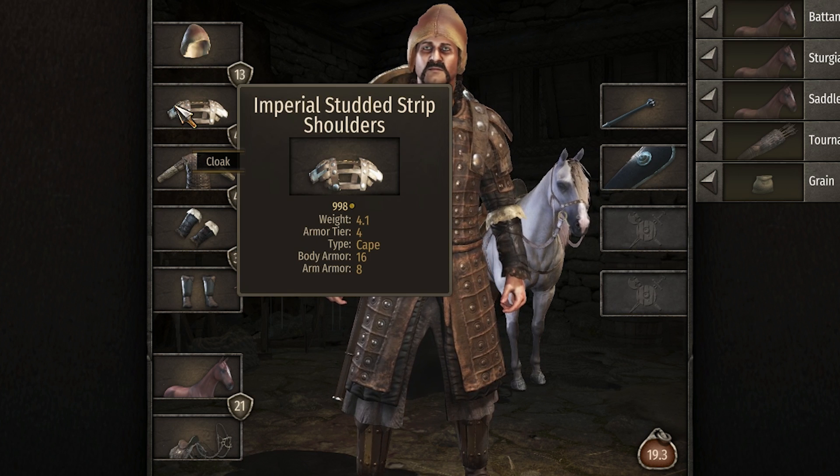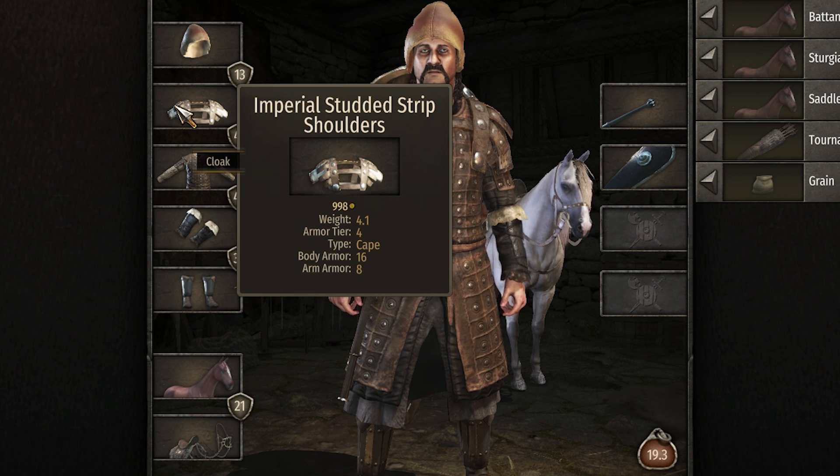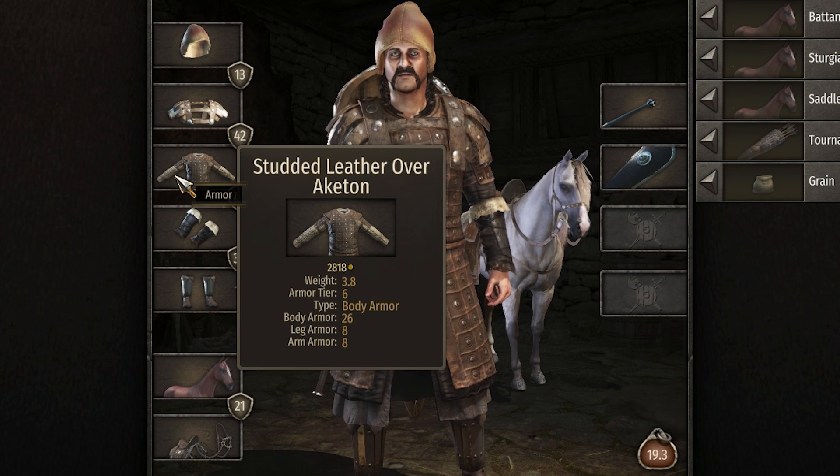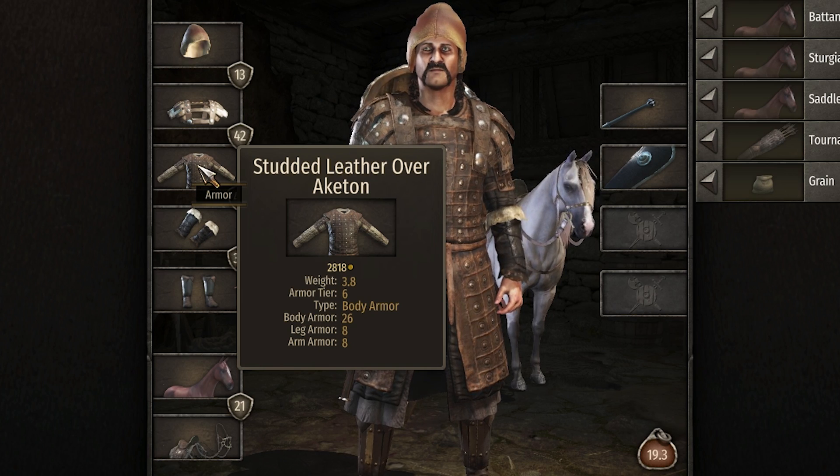These imperial studded strip shoulders got a buff I think - they were only giving like 11 body armor before and now they give 16 body armor and 8 arm armor. Alex's chest piece is actually better now too, at least it gives more leg and arm armor now.